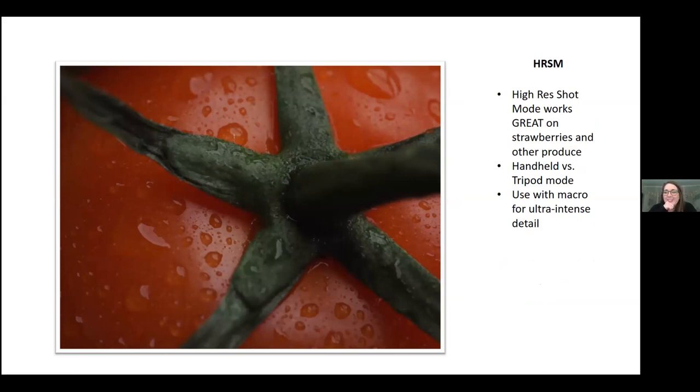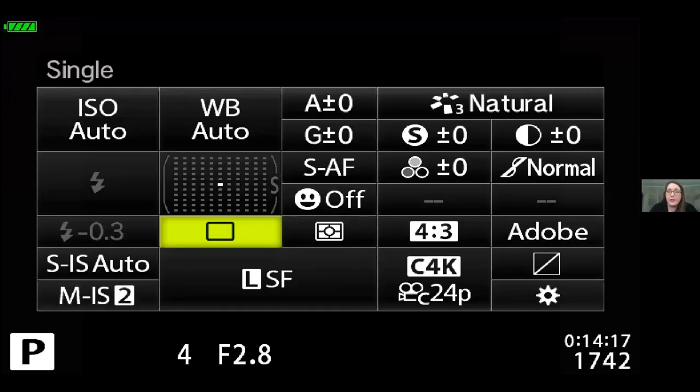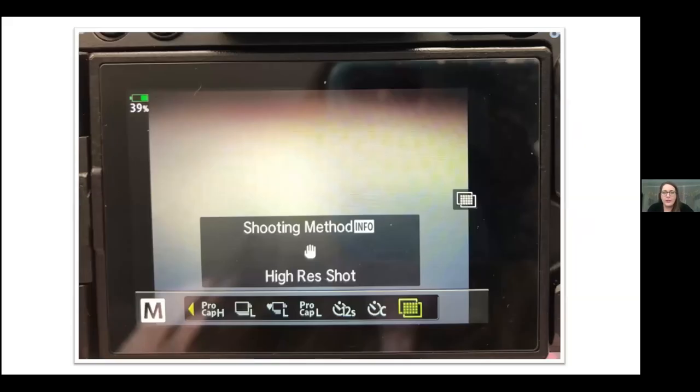There are two different modes across different cameras. Beginning with the EM5 models and up, you have a tripod-only mode. In the EM1X and EM1 Mark III, you have handheld high-res shot mode. In handheld high-res, you can hand-hold the camera — it takes a 50-megapixel file using 16 different images with a half-pixel sensor shift, combining them all. The tripod mode takes 8 images with the same half-pixel shift. To access it, go to the super control panel and click the icon where you'd normally go to burst mode — it looks like two squares with more squares in the middle. Hit info to switch between high-res handheld and tripod modes.